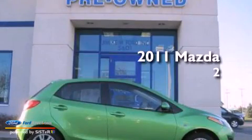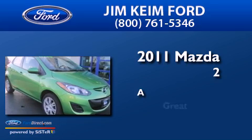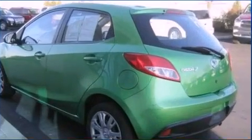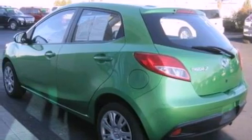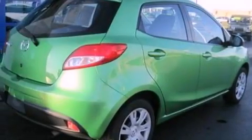This is a 2011 Mazda 2. All of the following features are included: a low tire pressure indicator, traction control and stability control systems, full power accessories, and a CD player.